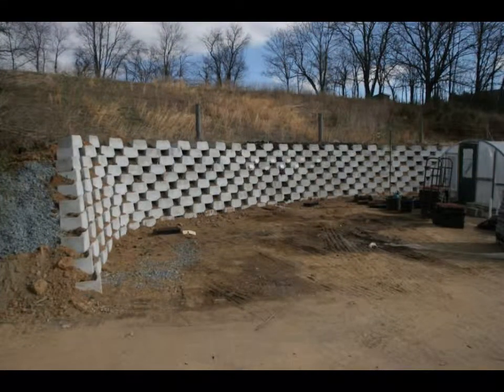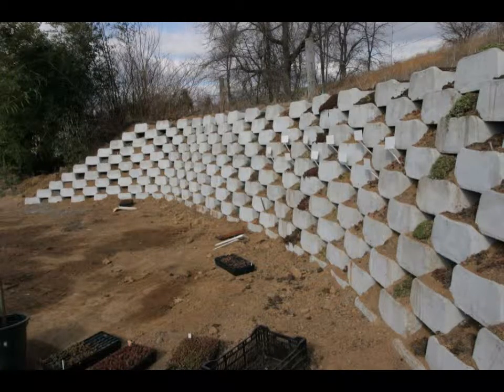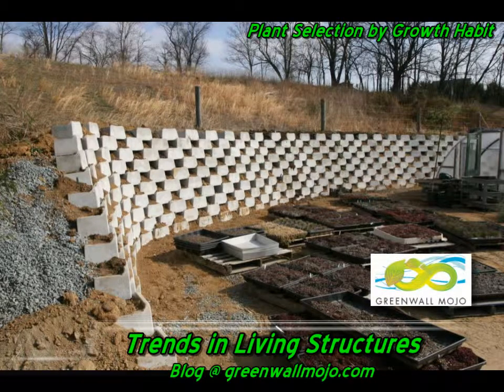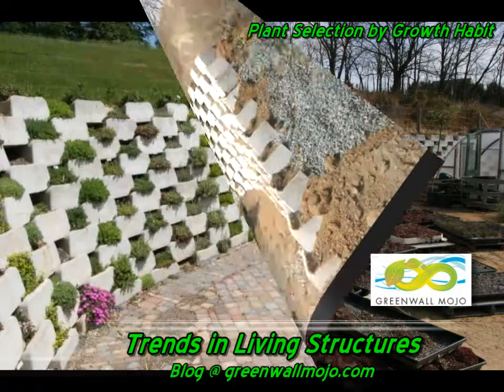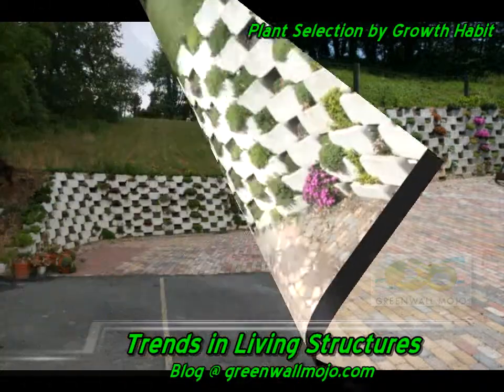So several years back, Ed Snodgrass and John Shepley at Emory Knoll Farms outside of Baltimore got this great idea of using a living wall system — a living retaining wall system — to showcase sedum for a living roof or green roof system. We finished them in the blocks, and their workers built this nice wall, and then they planted it for display purposes with a wide variety of sedum, maybe 30 to 50 different species. You can see as you go laterally along the wall, from top to bottom, there's the same species growing.